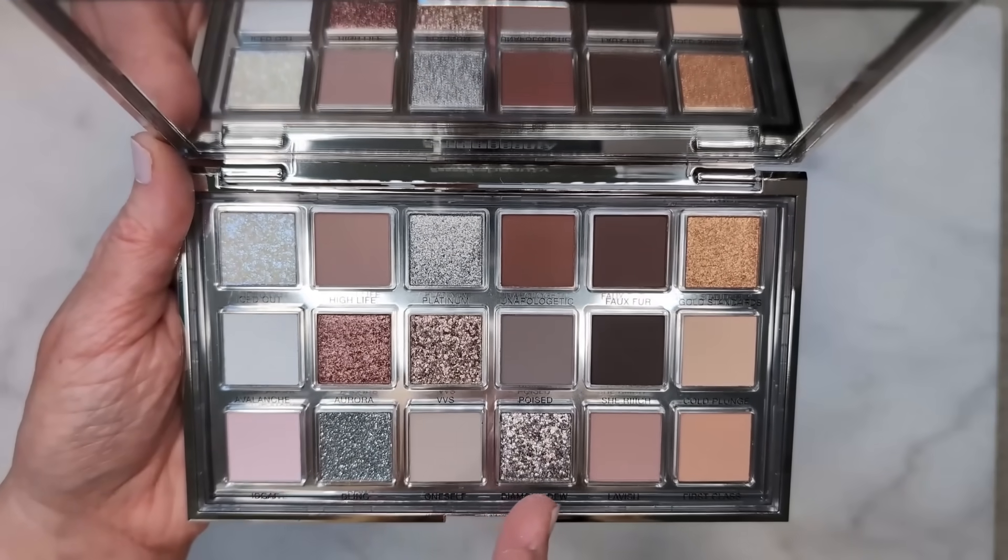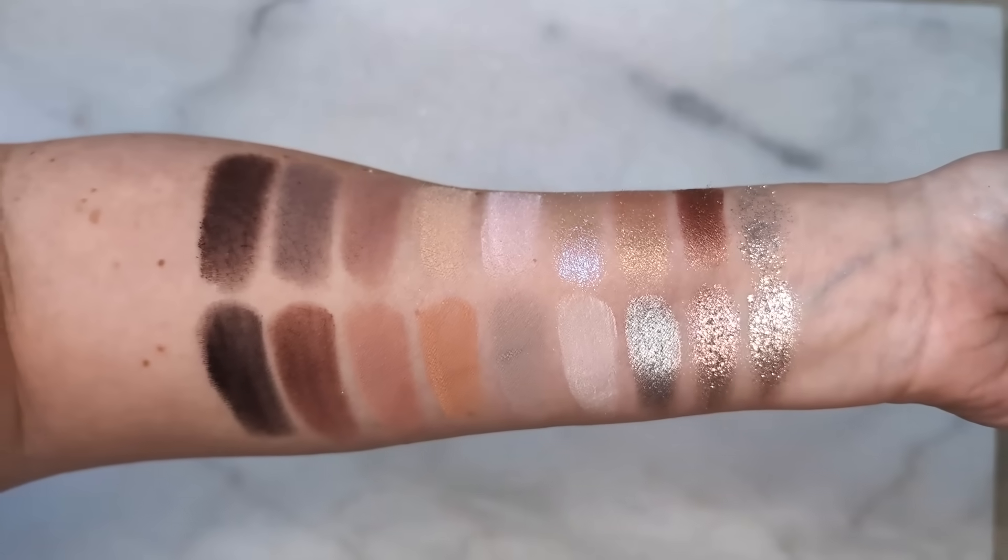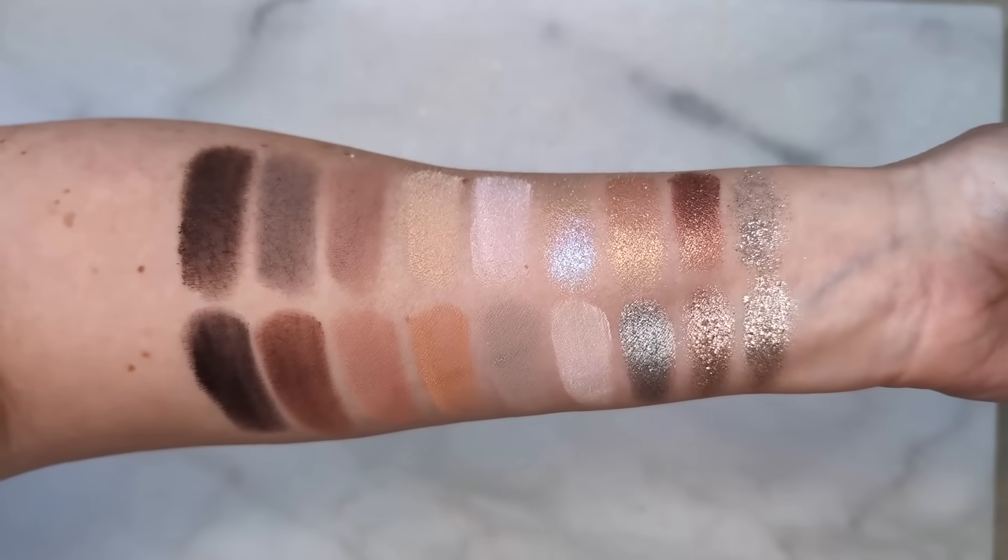So we have 11 mattes, 7 shimmers and glitters, and a lot of these are actually very glittery. There are three shades that have more of the chunky glitter texture, and three shades that are more metallic or like the old-school shimmers.